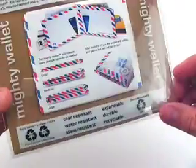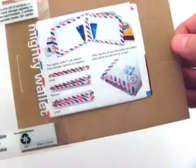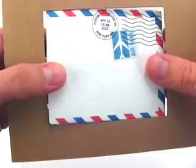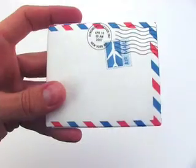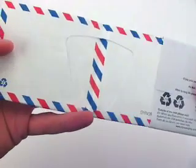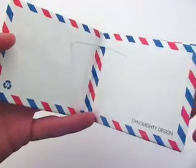Made from a single sheet of a super strong microfiber material, the Mighty Wallet has many great innovations not found in your traditional wallet. One of the most popular features of the Mighty Wallet is that it's recyclable, and now our packaging is also recyclable.